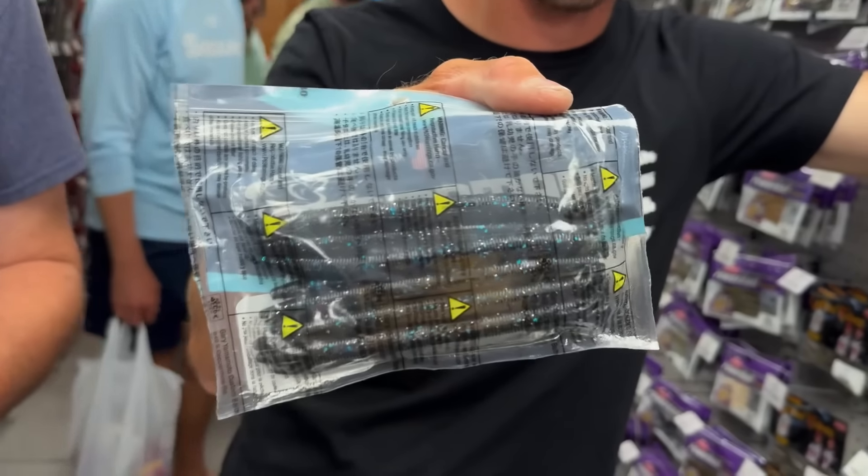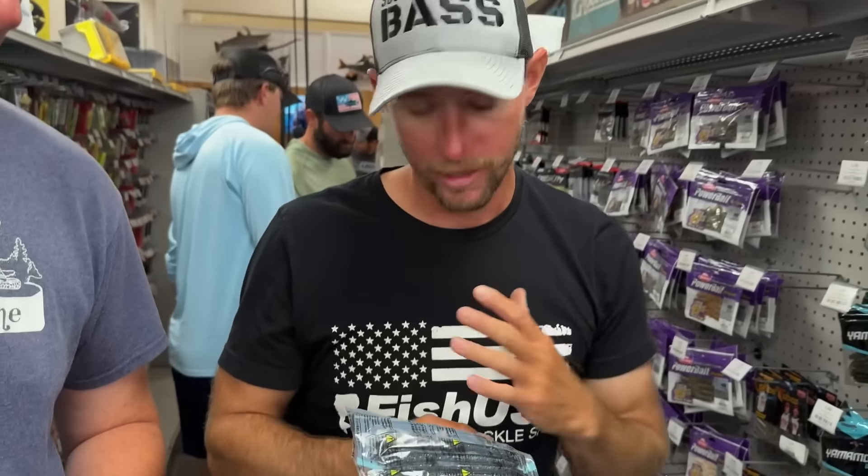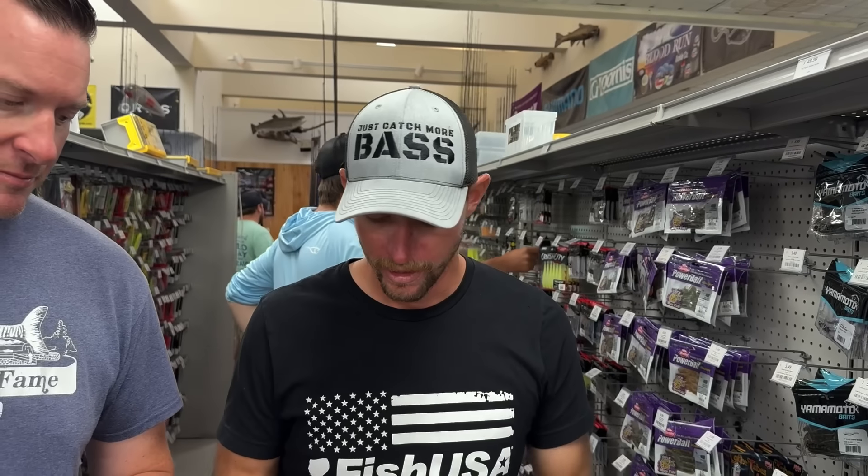So I wanted a few different colors that weren't really on the market, that Yamamoto didn't have. First up is called Becker's Black Magic — it's black and blue with silver flake mixed in. Black and blue is a staple all over the country, but I wanted a little silver flake in there to add some flash and maybe trigger a bite. That's available in the four and five inch Sinkos.